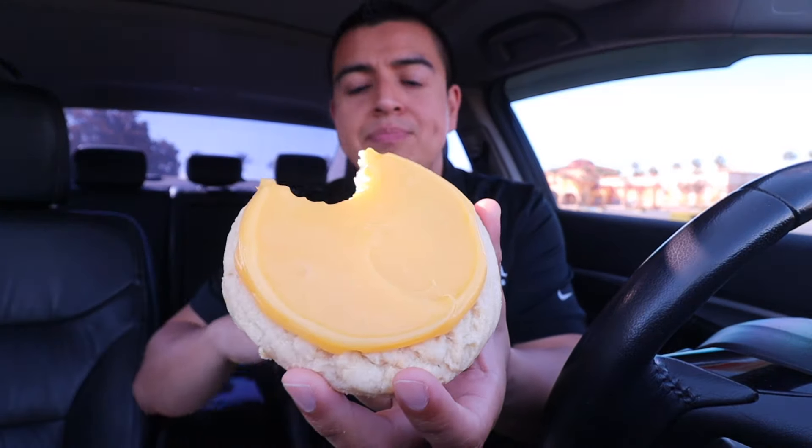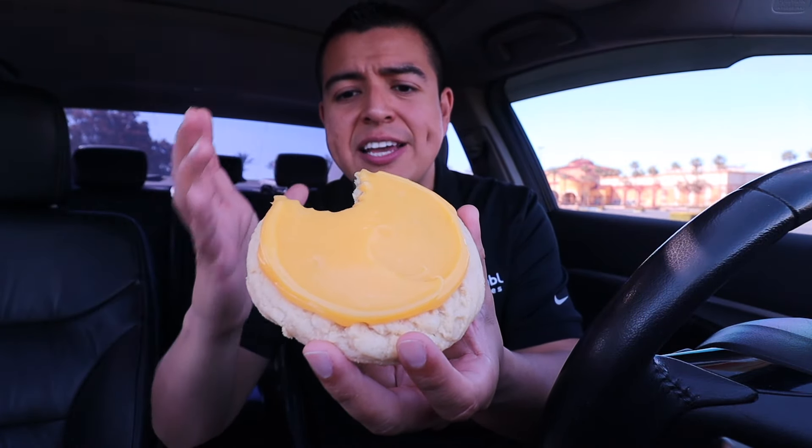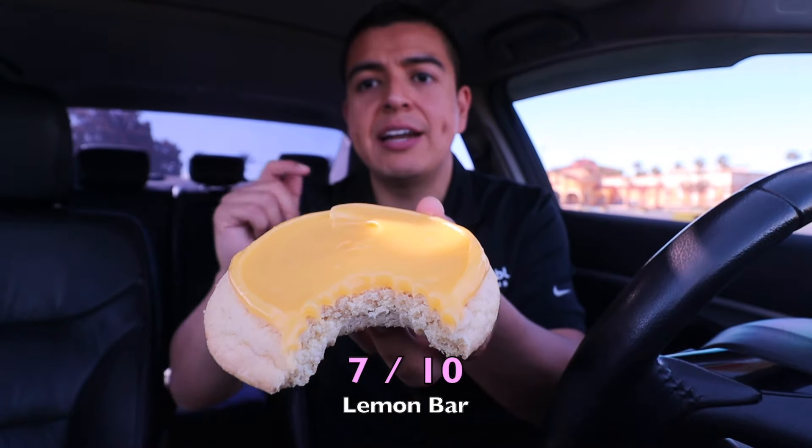The security guard who always used to kick me out of the parking lot is driving around again, so if I get kicked out, sorry! I'll try to convince him to grab some cookies and review them with me. Anyway, this Lemon Bar tastes exactly like a lemon square. The lemon topping is very zesty and lemony. I'm sad there was no powdered sugar, but the cookie itself is like a regular sugar cookie. I'm giving this a 7 out of 10.